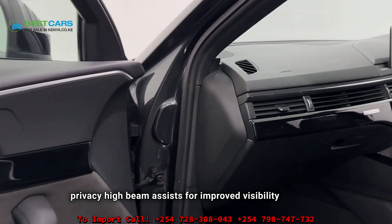The Audi A4 TDI Quattro S Line is equipped with a 2.0-litre diesel turbo four-cylinder engine that produces 130 kilowatts of power at 4,200 revolutions per minute and 380 newton meters of torque at 1,750 revolutions per minute. It features a 7-speed auto direct-shift transmission.